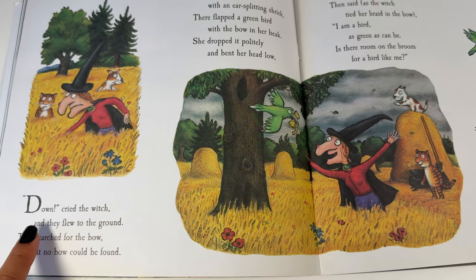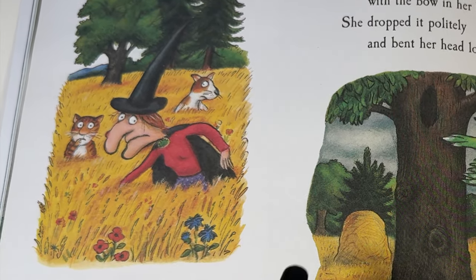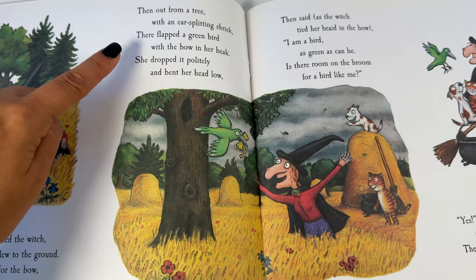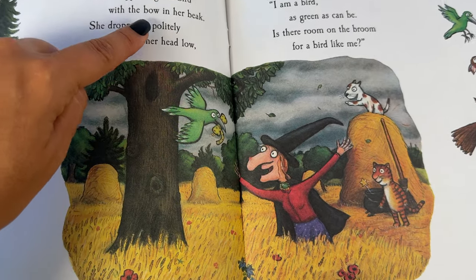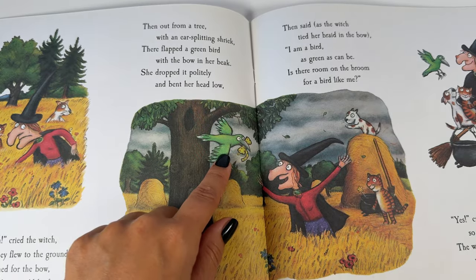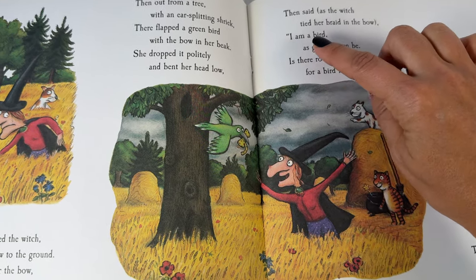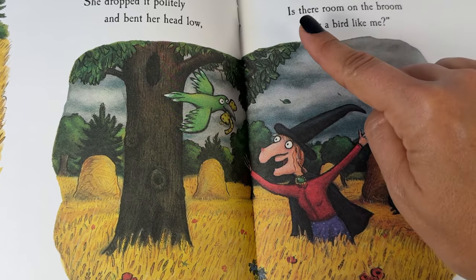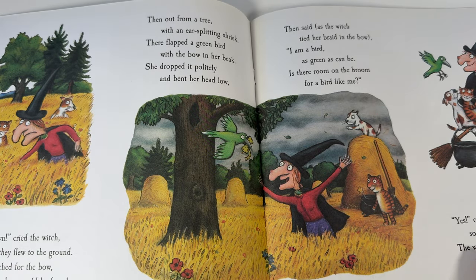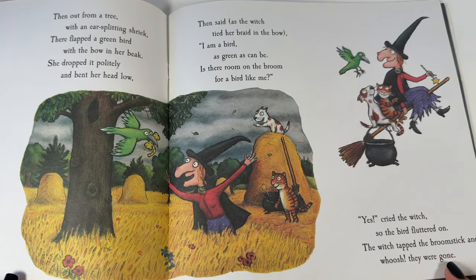Down cried the witch and they flew to the ground. They searched for the bow but no bow could be found. Then out from a tree with an ear-splitting shriek, there flapped a green bird with the bow in her beak. She dropped it politely and bent her head low, and said as the witch tied her braid in the bow: I am a bird as green as can be. Is there room on the broom for a bird like me? Yes, cried the witch. So the bird fluttered on. The witch tapped the broomstick and whoosh, they were gone.